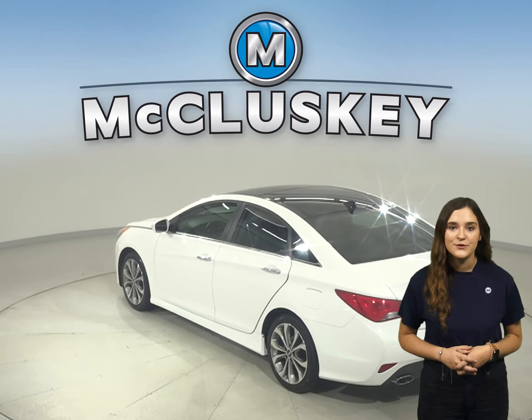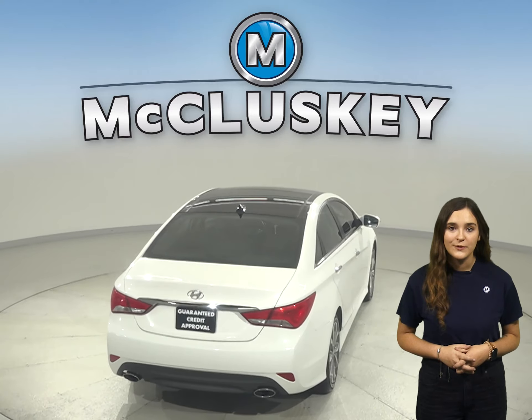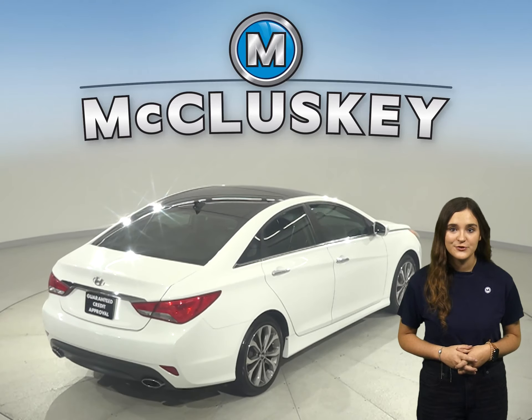This Sonata has all the tools you need to be the perfect daily driver. Features like ABS brakes, dual impact airbags, traction control, and more.